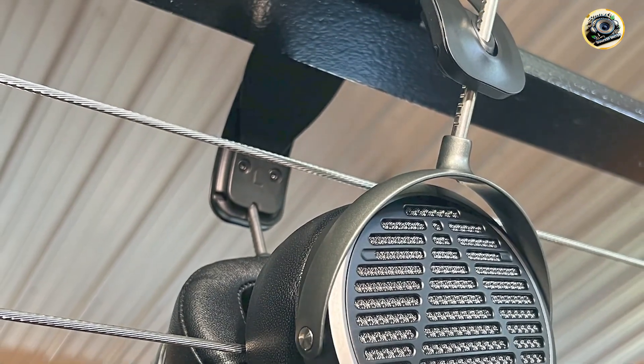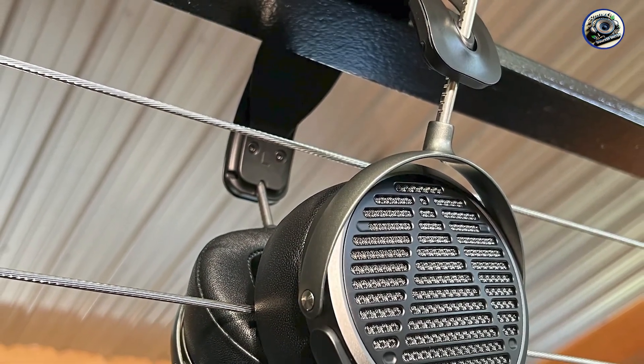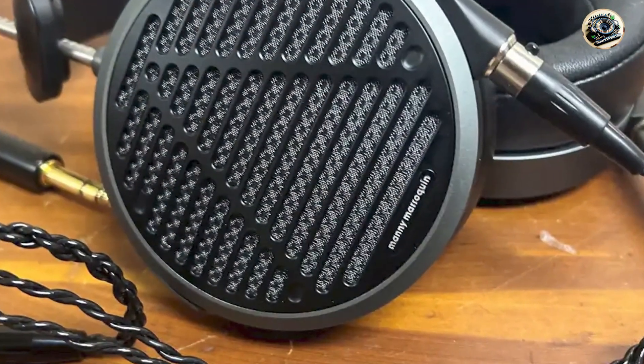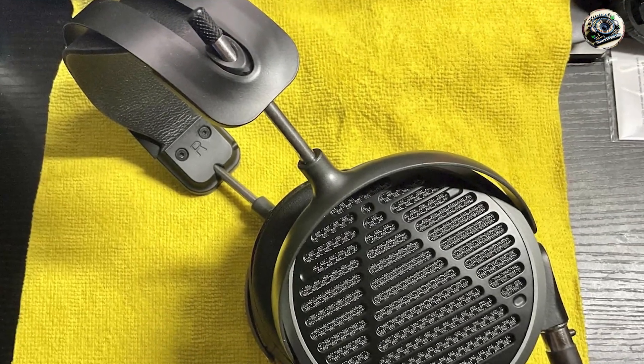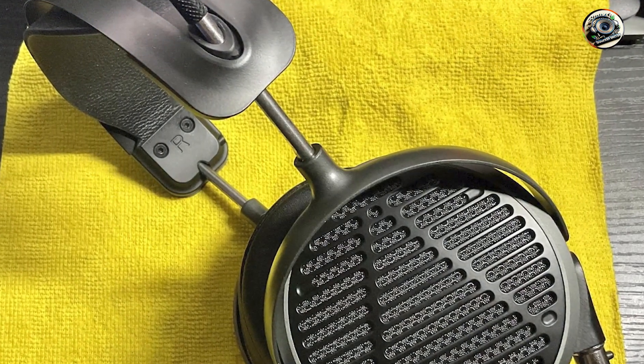Benefits and usage: experience your music with breathtaking clarity and detail with the MM-500's transparent sound signature and wide frequency response. Whether you're tracking vocals or fine-tuning EQs, these headphones provide an accurate and natural representation of your mix, allowing you to make informed decisions with confidence.